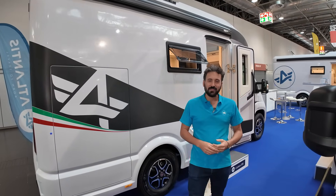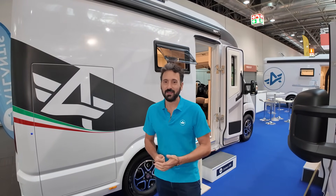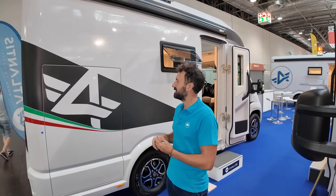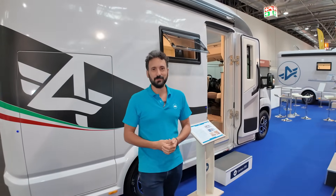Thank you very much for the presentation. Thank you for following the whole camper tour. This is Atlantis Camper and this was the Carbon 595 here at the Düsseldorf Trade Fair.